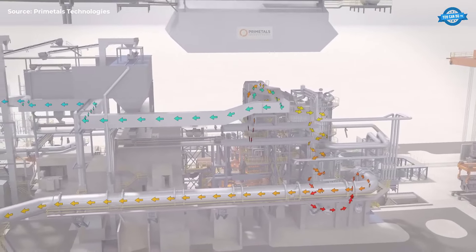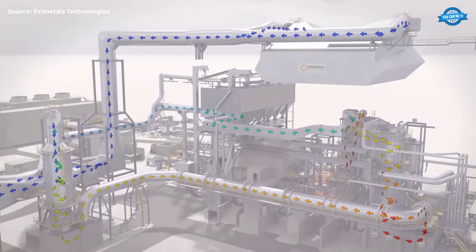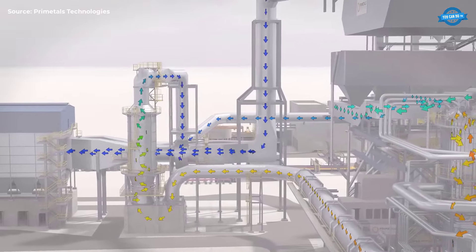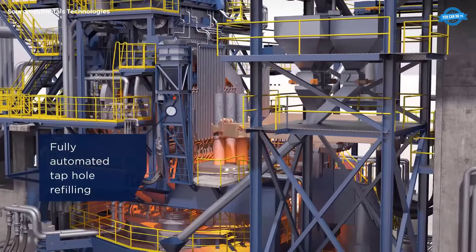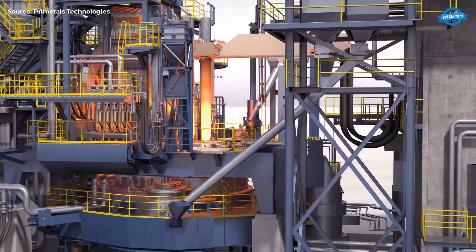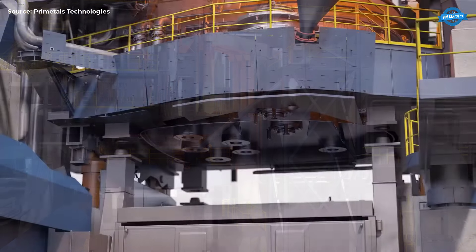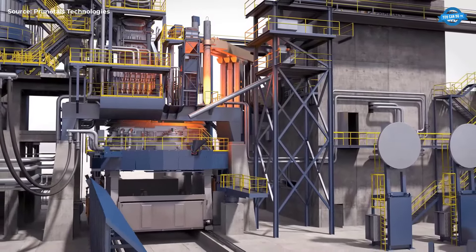The EAF Quantum operates with large liquid heels, ensuring pure flat bath operation with minimal flicker, which supports preheating efficiency. The FAST system with its siphon design allows for charging, tapping, and tap hole refilling under power-on conditions, further enhancing productivity and reducing cycle times. The EAF Quantum is designed to meet stringent environmental standards, making it a sustainable choice for modern steelmaking. The EAF Ultimate represents over 40 years of experience and innovation, offering maximum furnace performance with extremely high energy input rates of up to 1,500 kVA/t and innovative RCB technology, delivering extremely short tap-to-tap times.